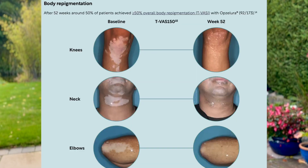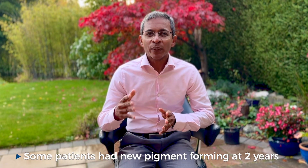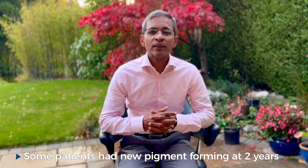Results kept improving with longer treatment. Half the patients achieved more than 50% body pigmentation after 52 weeks, and some patients continued to see new pigment forming up to three years after the study.